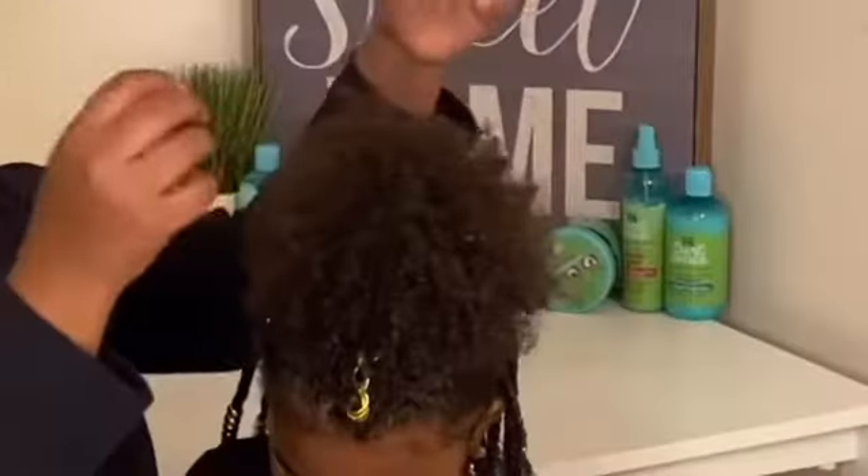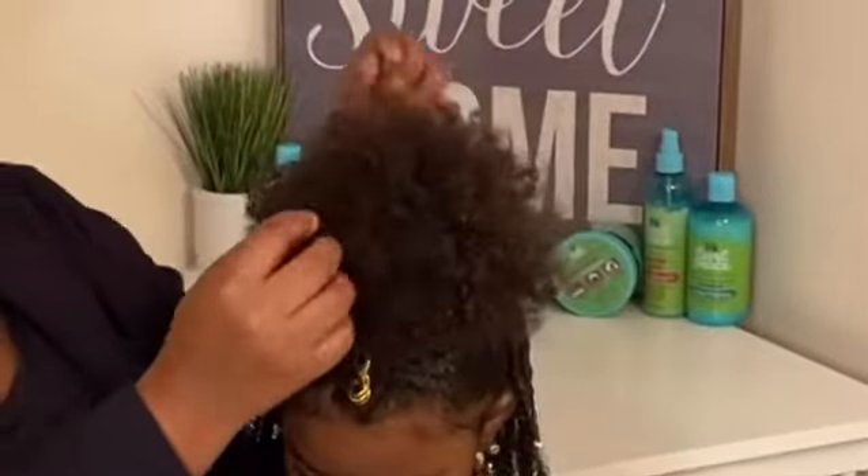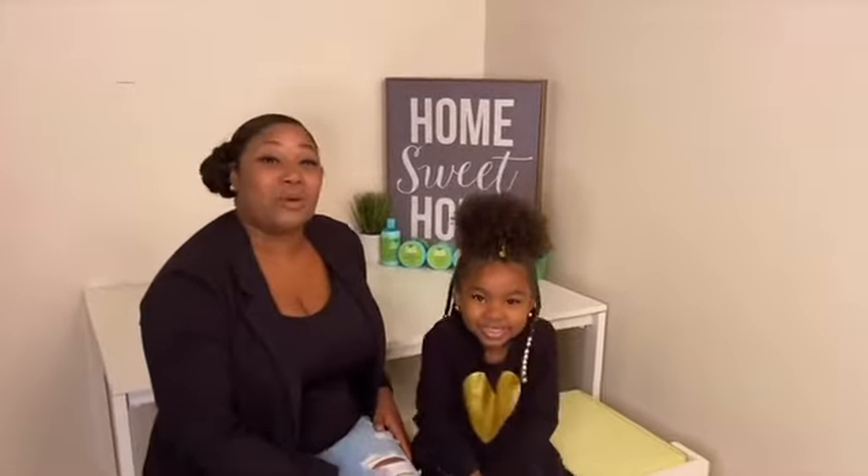I love the Just For Me products because, as you can see, Kaylee's hair is extra curly. I love the products because it makes her hair more manageable. If you're looking for a product that works well on naturally curly hair, I would highly recommend the Just For Me Curl Piece product.